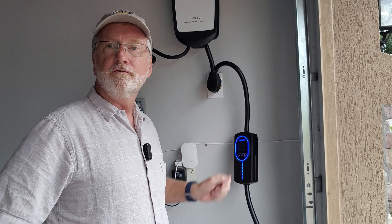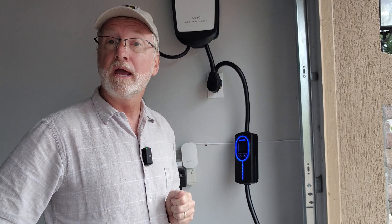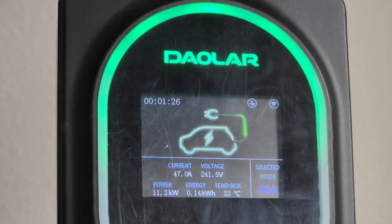I plugged the Dalar into a friend's NEMA 14-50 50-amp circuit, and sure enough when I plugged it into my Mustang Mach-E outside it quickly ramped up to 11.3 kilowatts.